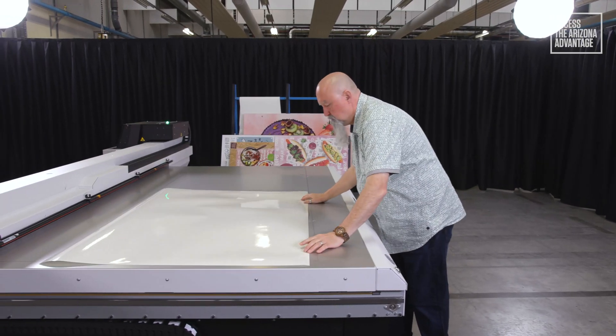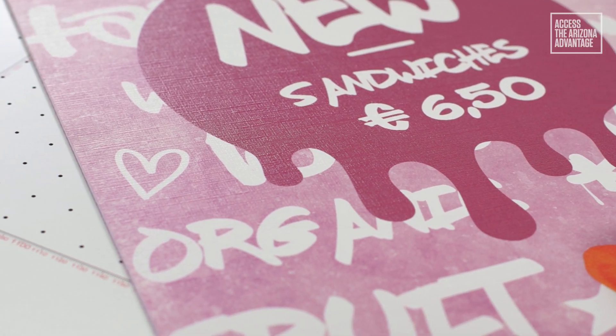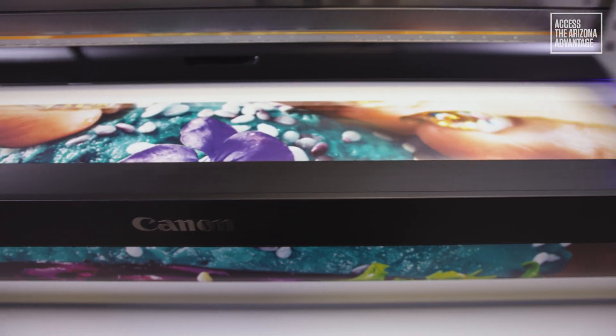The Arizona 135 and UV LED curing provides access to a wide range of flatbed applications: standard, textured, rigid or roll-to-roll. The only limitation is your imagination.